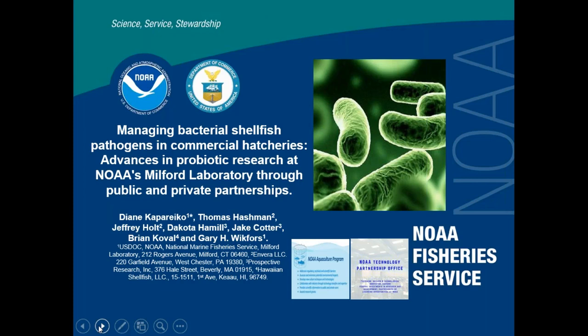Thank you, Derek. Today I'll be talking about managing bacterial shellfish pathogens in commercial hatcheries and advances in probiotic research at NOAA's Milford Laboratory through public and private partnership.